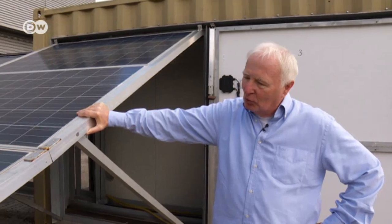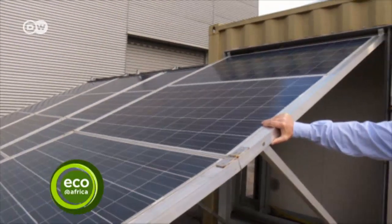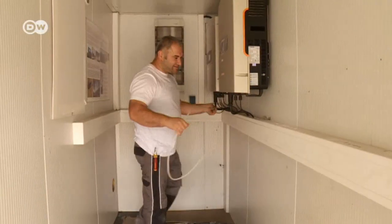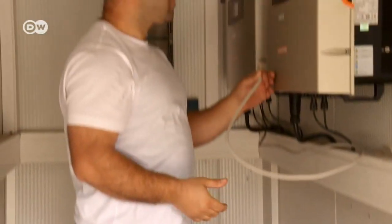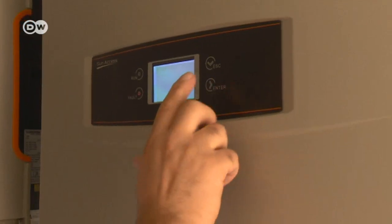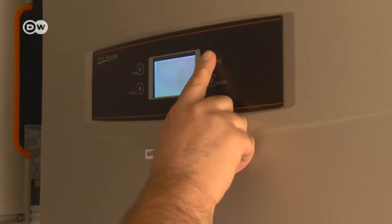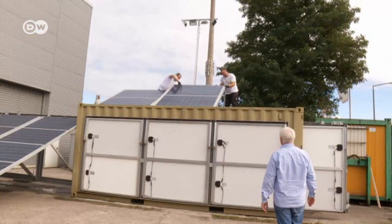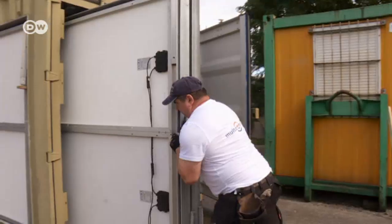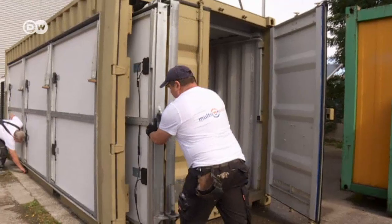The modules are now generating electricity. A container like this can accommodate about 160 modules, which generate up to 50 kilowatts of power. Components inside, such as inverters and batteries, regulate the electricity around the clock. To ensure it runs smoothly, local electric companies maintain the circuitry on site. Individual homes tap in through the distribution panel, which connects to the power station through one main line.